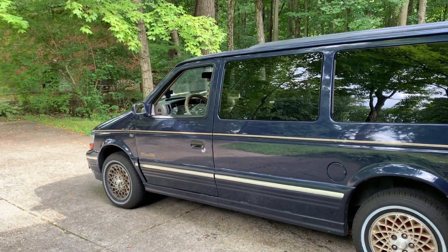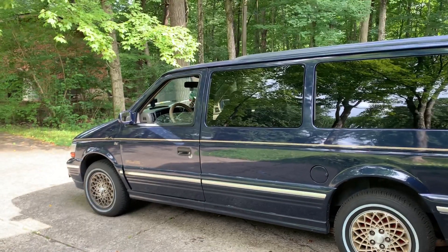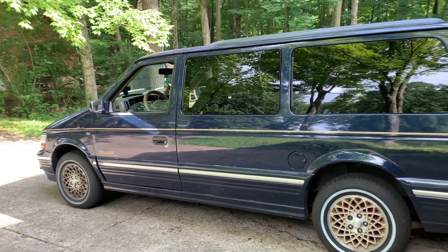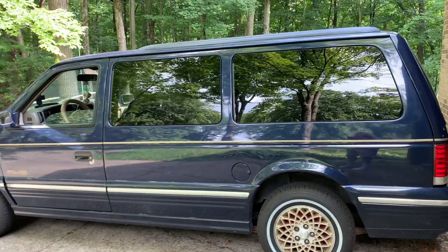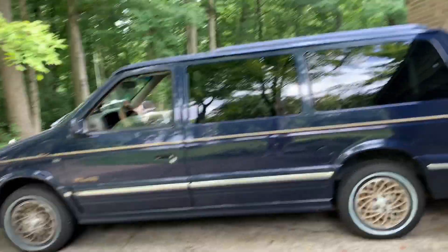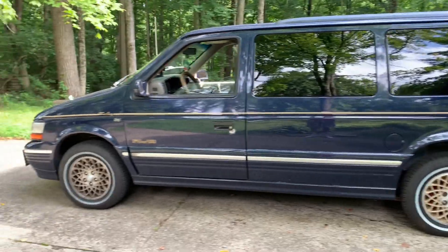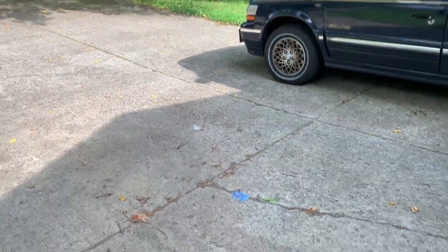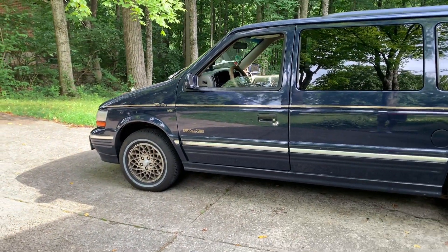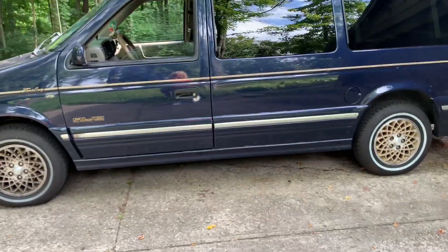Alright, long time no see — it's been a minute. This is just a quick basics video. I wanted to update you on the Town and Country. It's been a long time since I've done a real walk-around. About early June I sold the '96, and I put the two grand I got from that into this van.